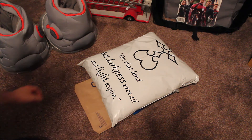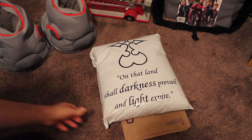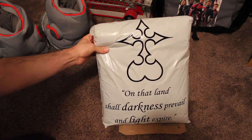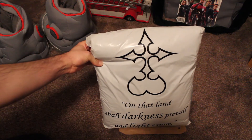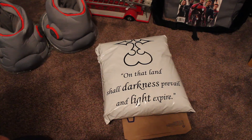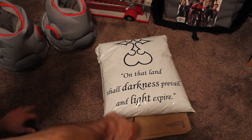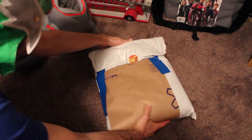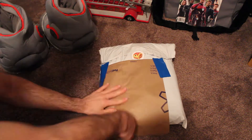The first thing that got me was a custom bag — seriously, a custom package sent. It has the Organization XIII logo on it: 'Land shall darkness prevail and light expire.' And just so you know, I have my address covered — that's why this is here.